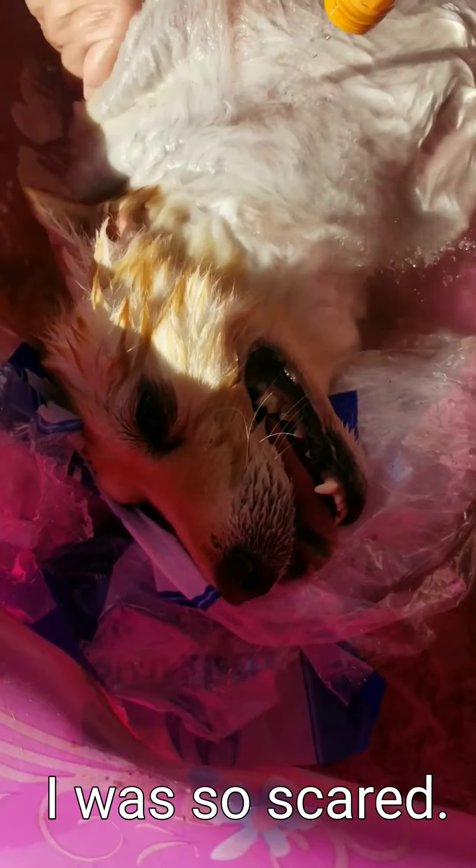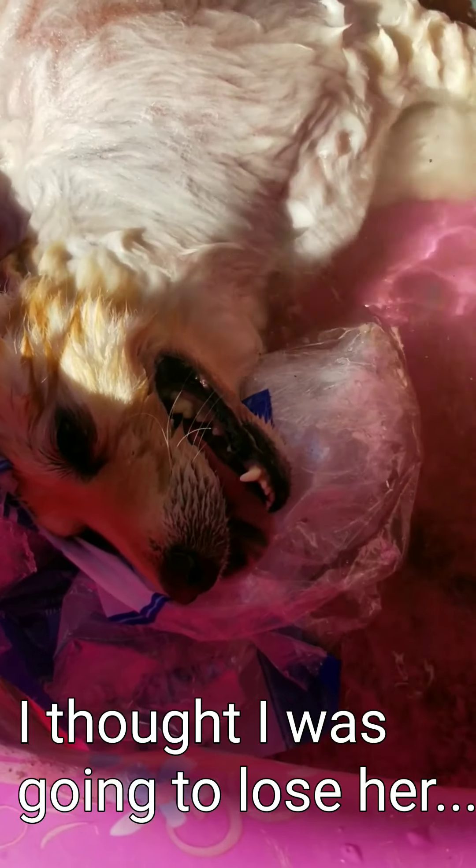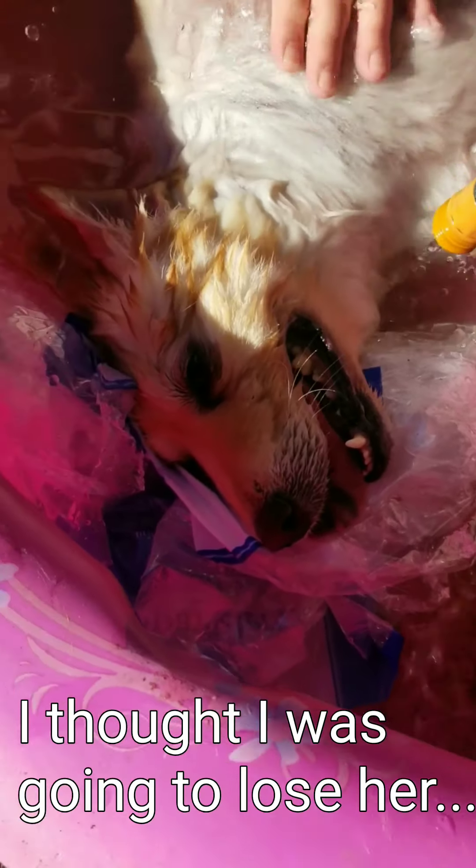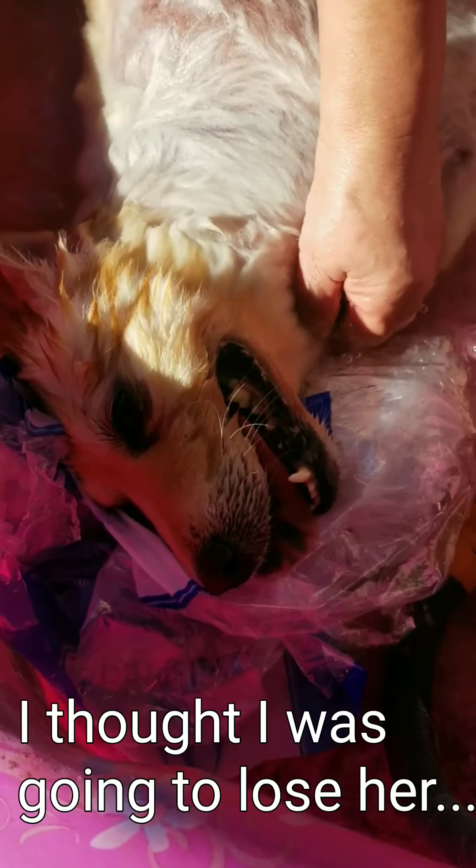She was completely limp. She was heat stroking. Luckily, I think angels were watching over her — that made it click in my head to go look for her. We had already set up a kiddie pool so the dogs can cool off on the hot day, so we were just able to dip her in the pool like this.